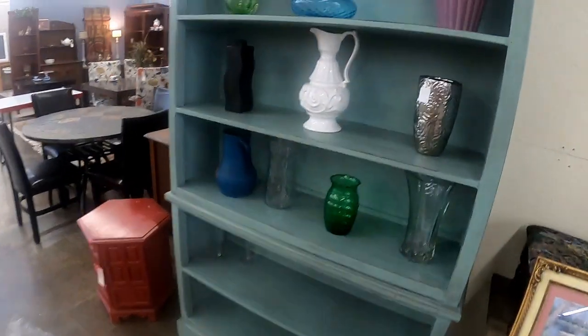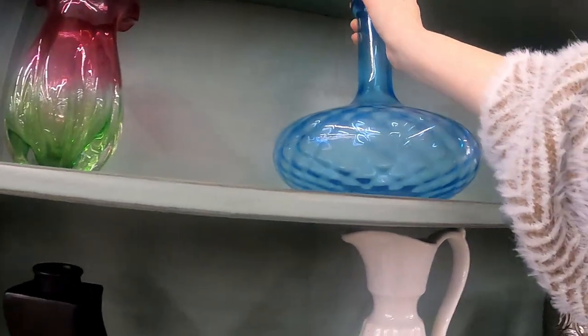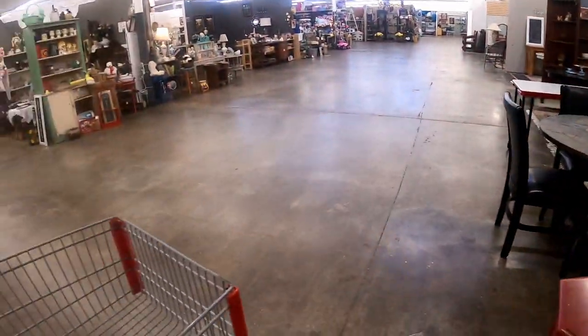Coming in the door, there is this case off to the right and I saw this decanter — this really pretty blue decanter. I don't see any markings on it. It doesn't look like it's signed, but it was such a pretty color, so I had to stop and take a look at it.